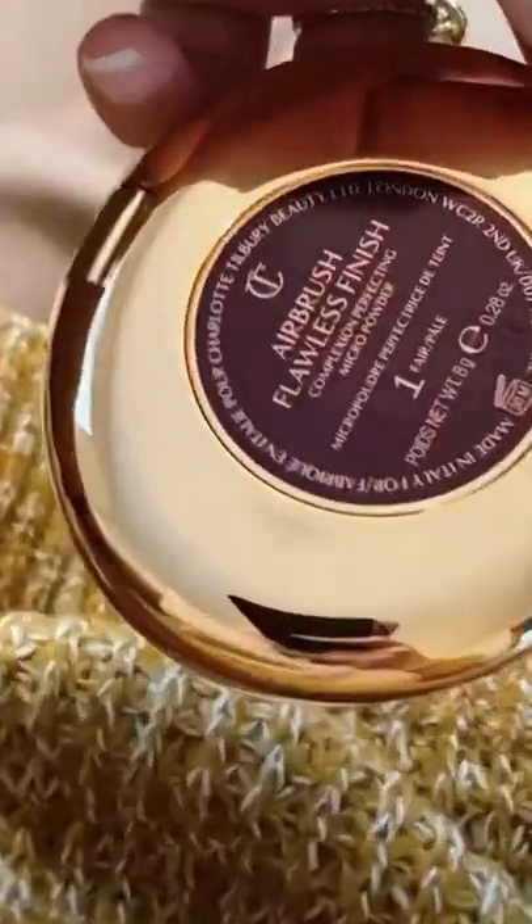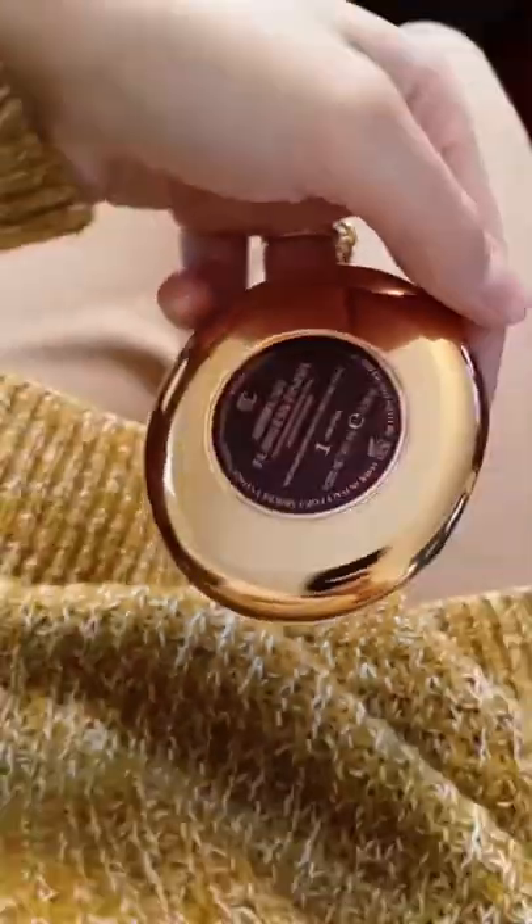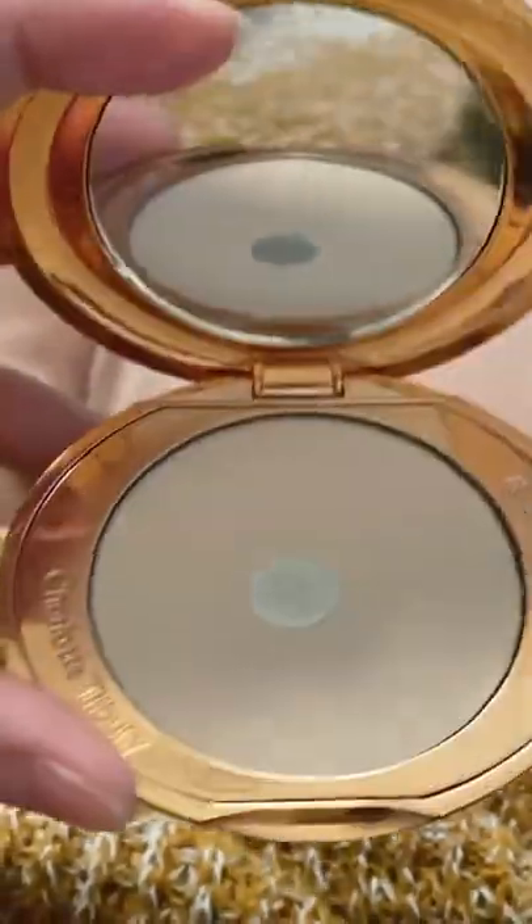I am wearing the Charlotte Tilbury Airbrush Flawless Finish in the color Fair. It is pricey though, so I would buy it during the sale.